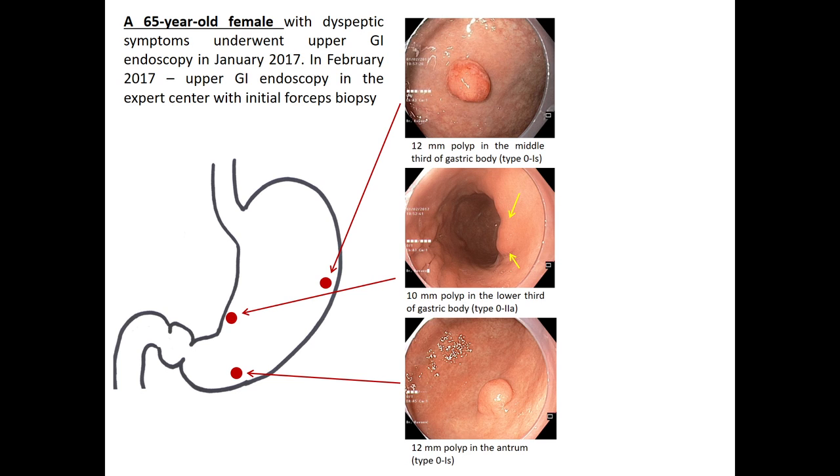Three sessile polyps, 20 millimeters in size, were detected in a 65-year-old woman in the antrum and the gastric body. The initial approach to gastric polyps included both polyp histology and the surrounding mucosa, because further management should be based on histology results.